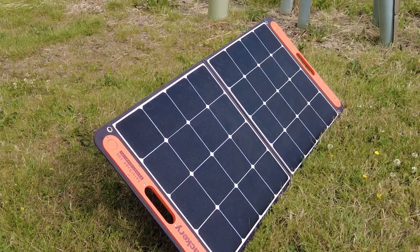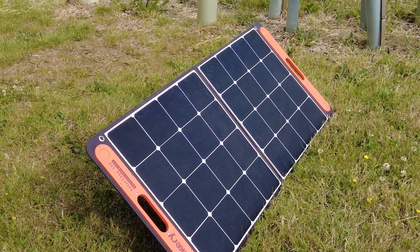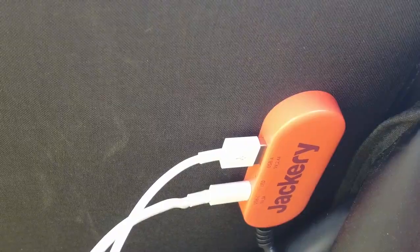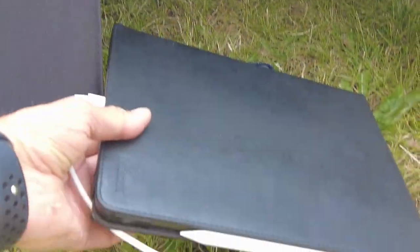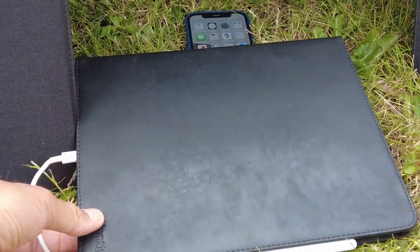The second gadget is our solar panel. You might be wondering why a solar panel is interesting — well, it's what's on the back of it. We've got a direct port that we can use to plug in both our phones and our iPads.